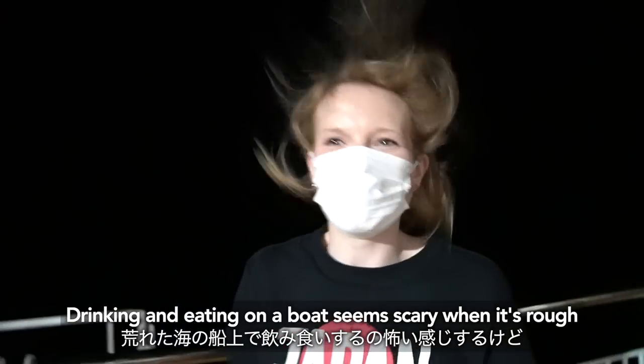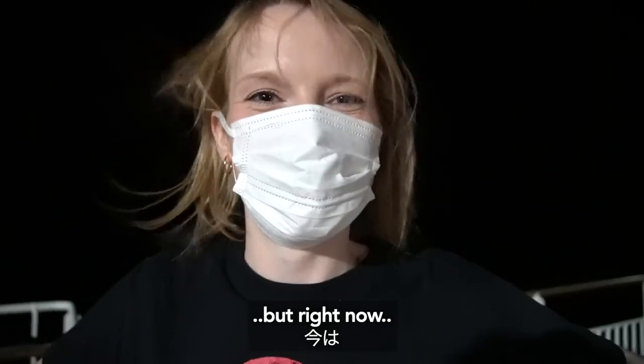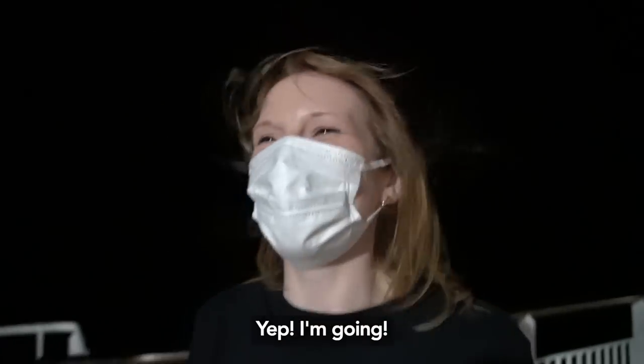Eating on a boat seems scary when it's rough, but right now it's very, very still — which means it's the perfect time for an onsen. Let's go!